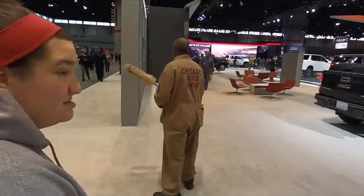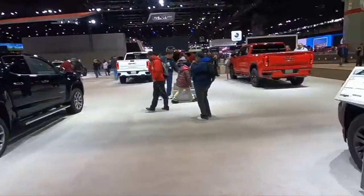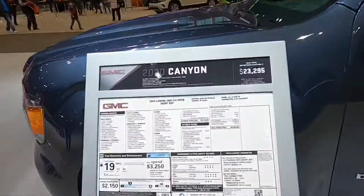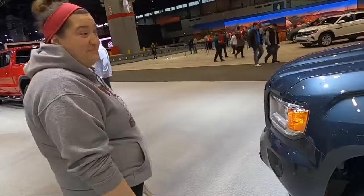You mean to say you might change from Mazda? Yeah, I might. They actually have prices up there, so I have to look at the window stickers, but I can't really see how much those bad boys cost.